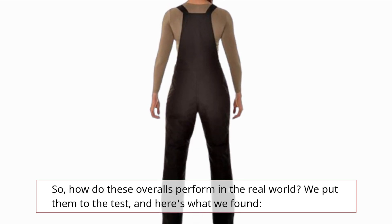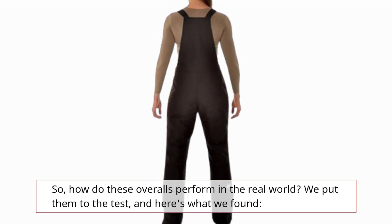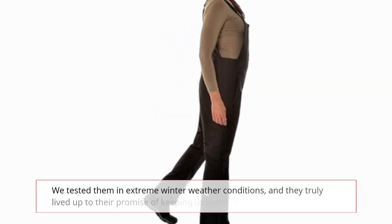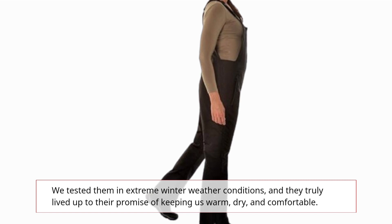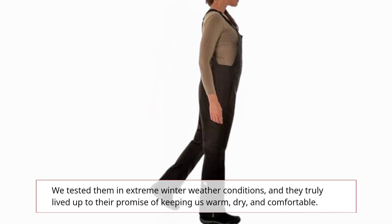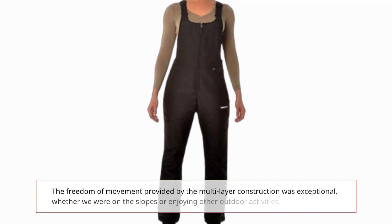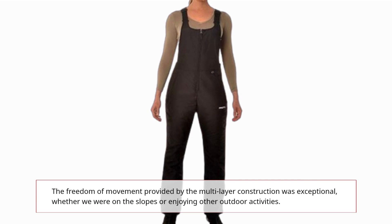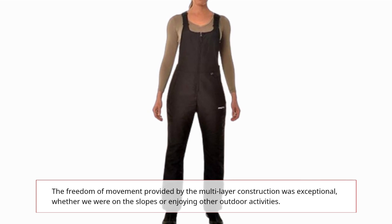So how do these overalls perform in the real world? We put them to the test, and here's what we found. We tested them in extreme winter weather conditions, and they truly lived up to their promise of keeping us warm, dry, and comfortable. The freedom of movement provided by the multi-layer construction was exceptional, whether we were on the slopes or enjoying other outdoor activities.